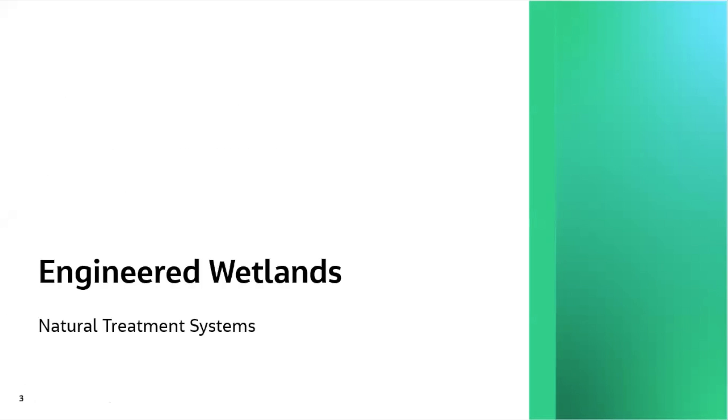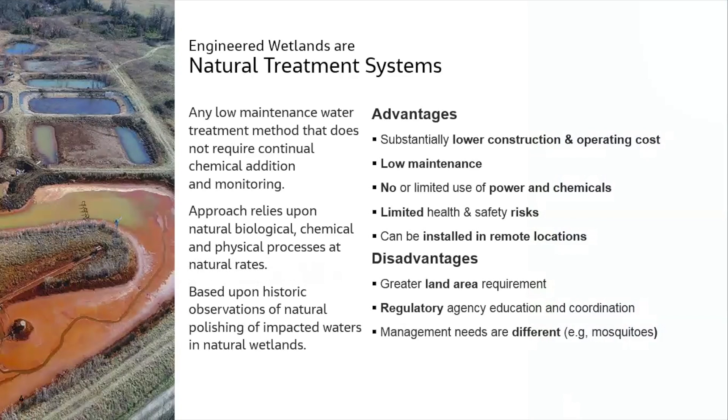Starting with engineered wetlands as a component of natural treatment systems. Natural treatment systems are any low-maintenance water treatment method that doesn't require continual chemical addition and monitoring. The approach inherently relies upon natural biological, chemical, and physical processes occurring at natural rates. All this work is based upon historic observations of natural polishing of impacted waters in natural wetlands, with a basis extending back more than 30 years.